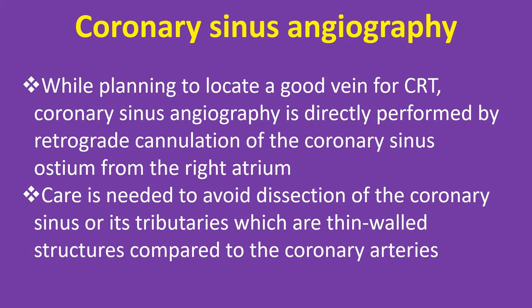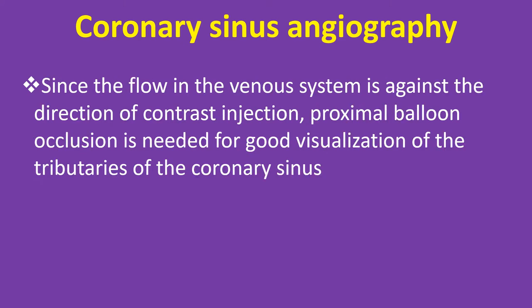Care is needed to avoid dissection of the coronary sinus or its tributaries, which are thin-walled structures compared to the coronary arteries. Since the flow in the venous system is against the direction of contrast injection, proximal balloon occlusion is needed for good visualization of the tributaries of the coronary sinus.